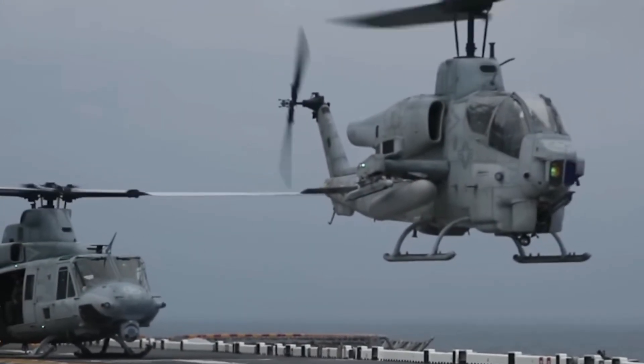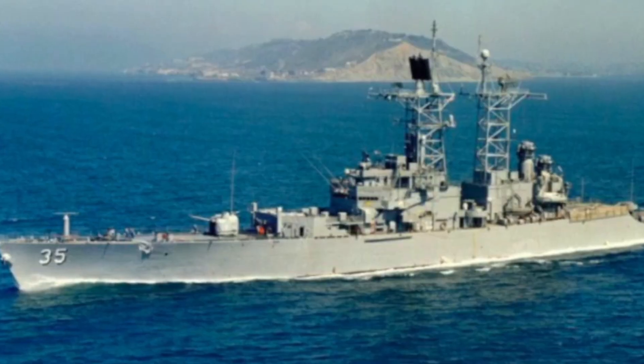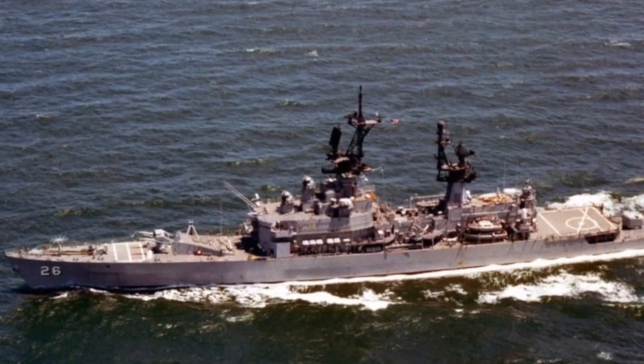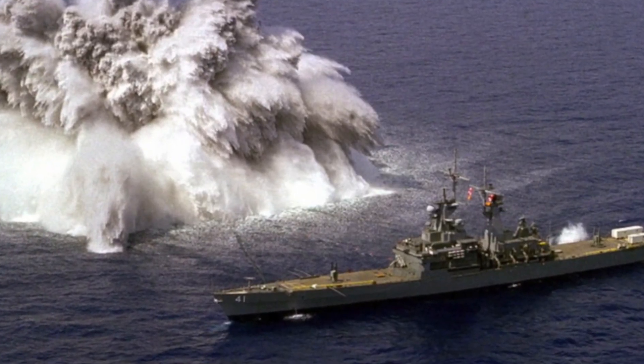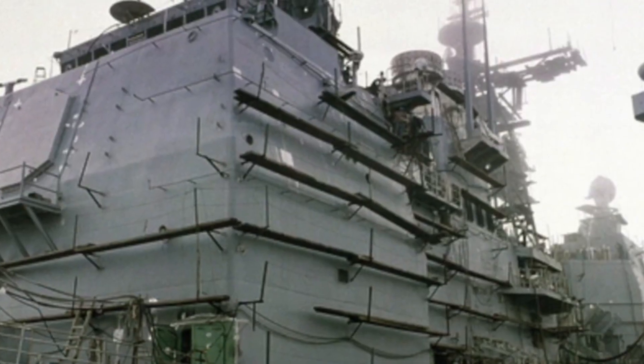You still need a dedicated quarterback for the fleet, and that is the Ticonderoga-class cruiser. While these are the oldest ships in the strike group, they serve a critical function: command and control. They carry a staggering 122 vertical launch cells — more than almost any other ship — and host the admirals commanding the entire carrier strike group. They are the nerve center of the fleet, directing the fight.